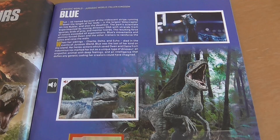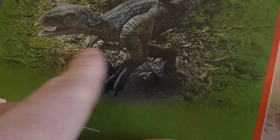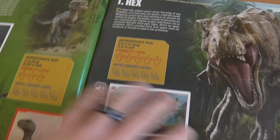Then you've got a dinosaur section. You've got a whole section on Blue here, which I've completed, and Baby Blue, which I've also completed. Some of the stickers are like ones you can't necessarily see because they're part of the background - there's one sticker there, two, three, four, five stickers on that page. The T-Rex has this nice shiny sticker here.